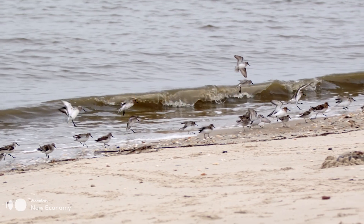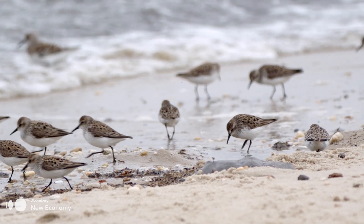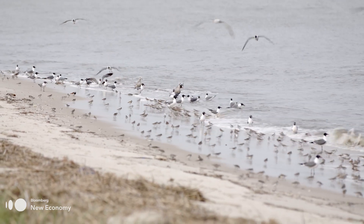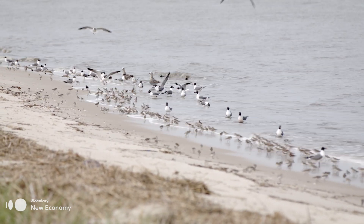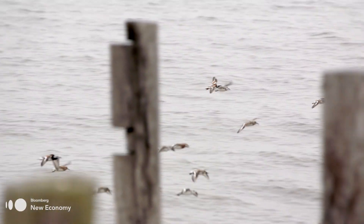If a single crab is laying almost 100,000 eggs, that is providing a food source for shorebirds, for gulls, for fish, for terrapins, and then all up the food chain from that. What happens with the horseshoe crabs then trickles down to the whole ecosystem here.